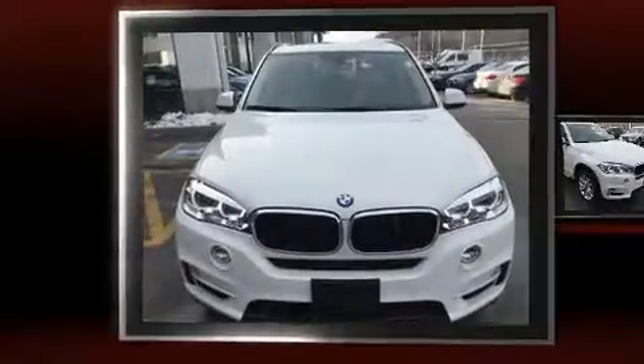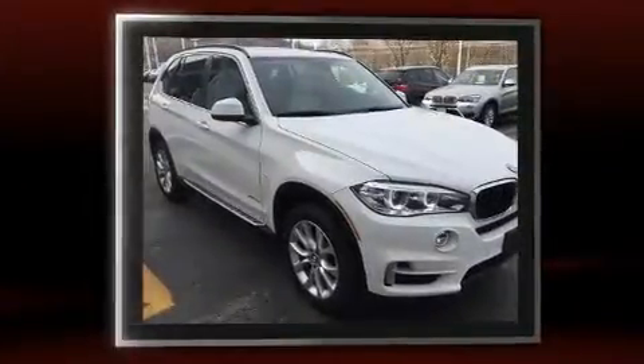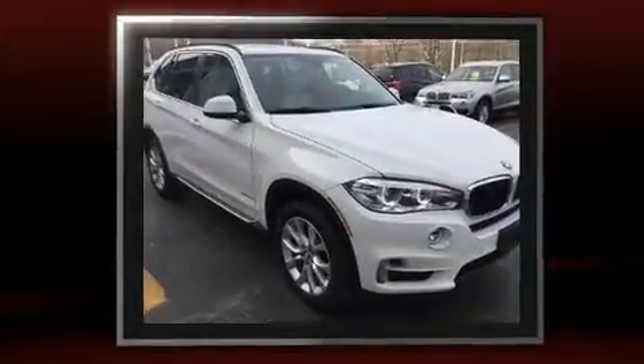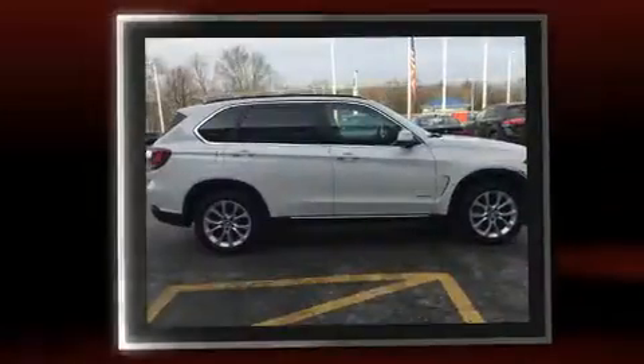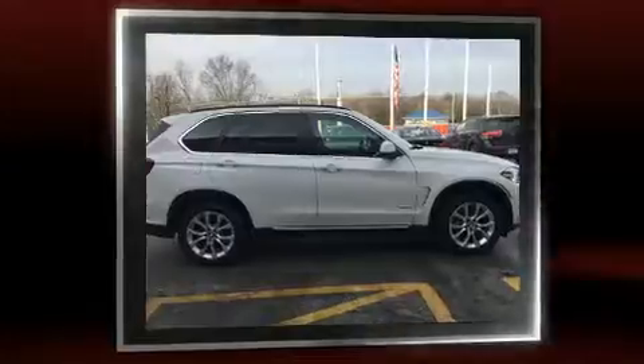You can expect a lot from the 2016 BMW X5. With less than 10,000 miles on the odometer, you'll be sure to appreciate this model's condition and value. It features all-wheel drive versatility, an automatic transmission, and a three-liter six-cylinder engine.